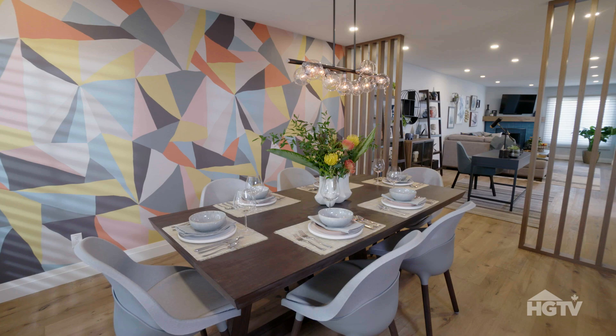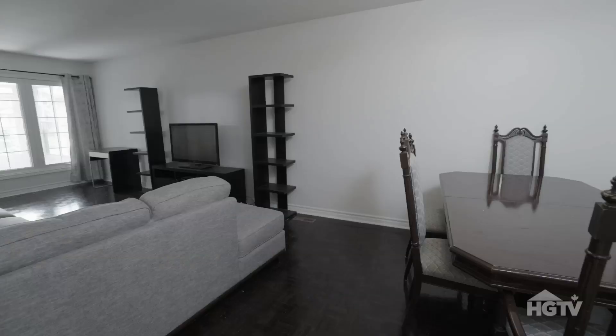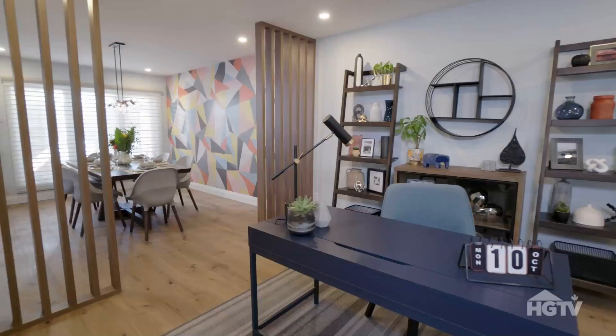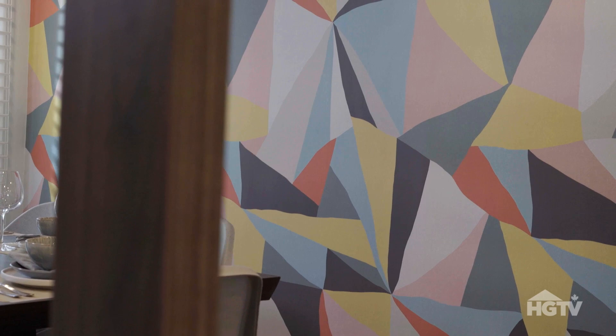I'm definitely a bit nervous and excited as well — a combination of the two. Are you ready? Well, you did something else here guys. The wallpaper — I felt like we could pull colors from this: the gray, the green, the orange, the blue, and pull that throughout the main floor.